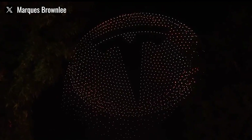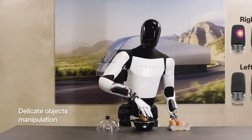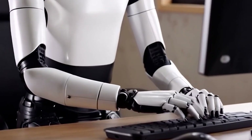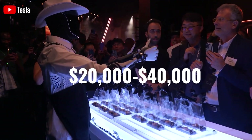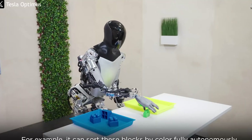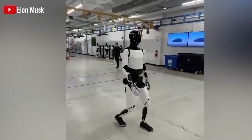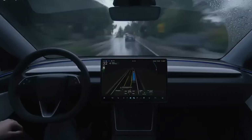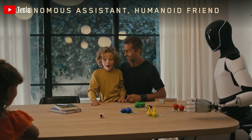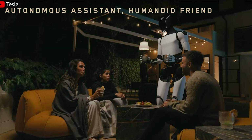Tesla understands this and is actively working on a solution, allowing Optimus to gain real-world experience. Instead of relying solely on simulations, the robot is being tested in actual environments, encouraged to try real tasks, make real mistakes, and learn from them. But this kind of evolution doesn't rely on software alone — the hardware must be just as adaptable. The robot's arms need to sense pressure, its knees must detect ground contact, and every component has to work together, almost like a living organism. This is a blend of technology, biology, and machine learning.